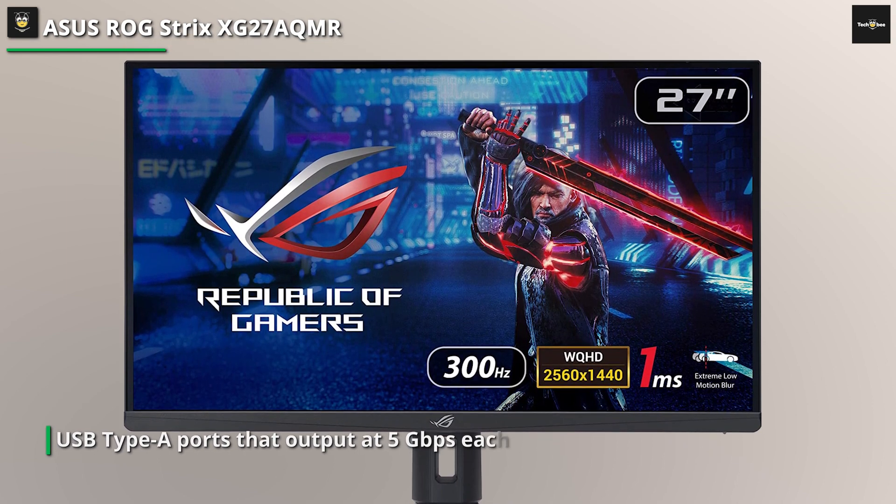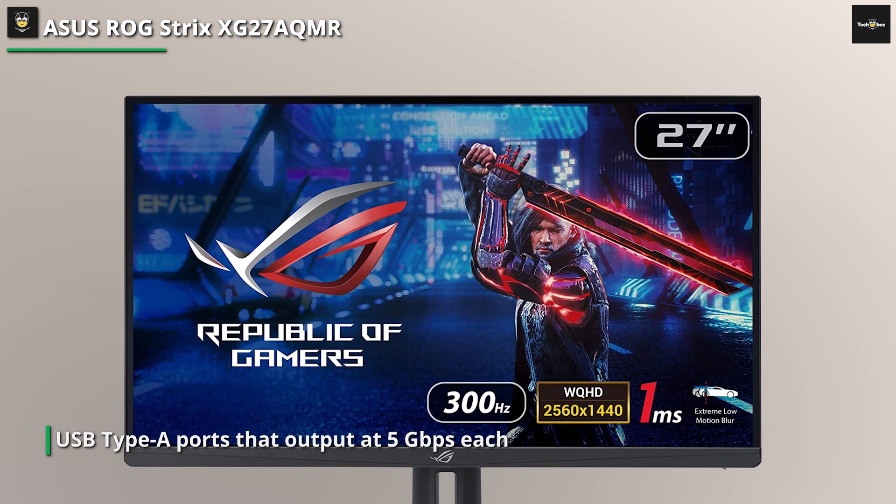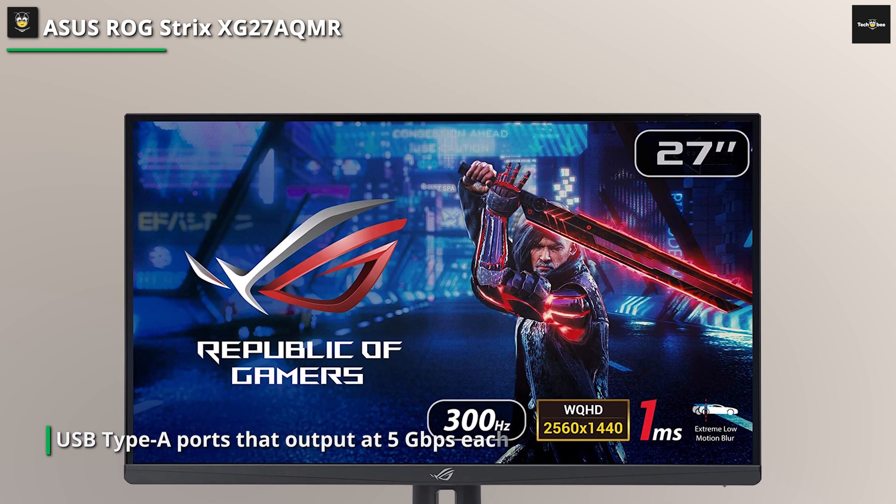The monitor has a height-adjustable stand and should be available in April. ASUS has not announced pricing yet, but its predecessor retailed for about $1,700.